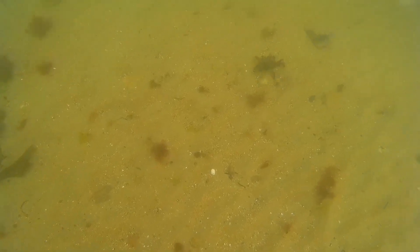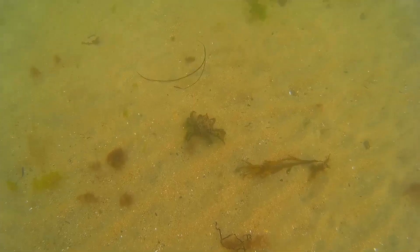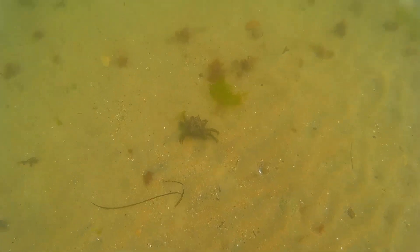Like all crabs, portly spider crabs must molt in order to grow. The crabs are not considered edible by humans, but a number of fish and bird species prey on them.